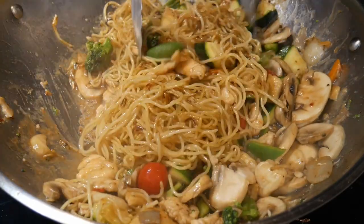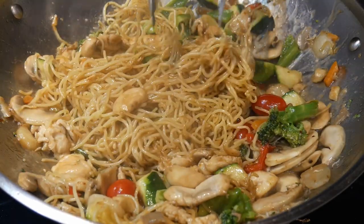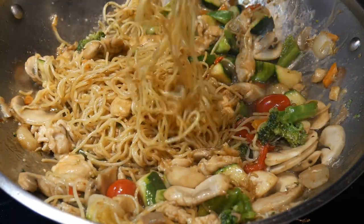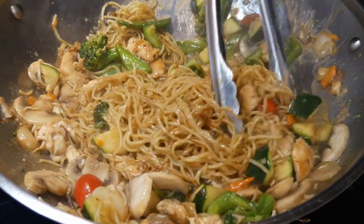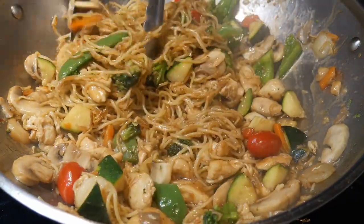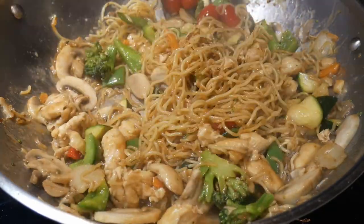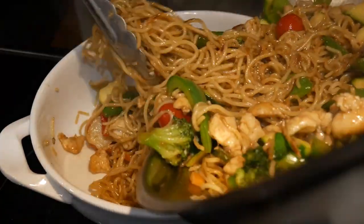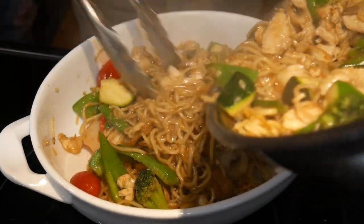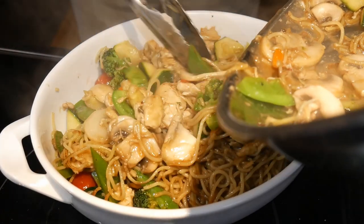The final step is to mix the noodles well with all the ingredients in the wok, cooking the noodles together with the sauces to give them good flavor. The best way to mix everything at this point is with a pair of stainless steel tongs. I also do a taste test to make sure the flavor is exactly how I like it. The nice thing about stir frying is you can change the flavor on the fly — add a little soy sauce for more saltiness, or some hot chili oil or chili sauce for a spicy kick.